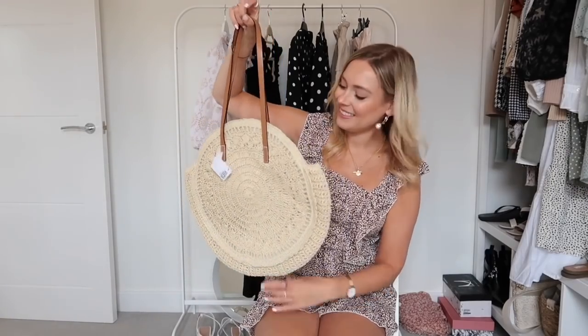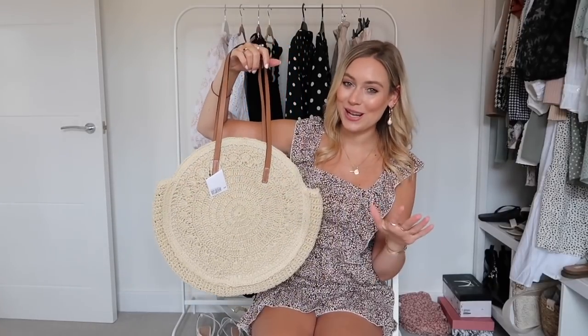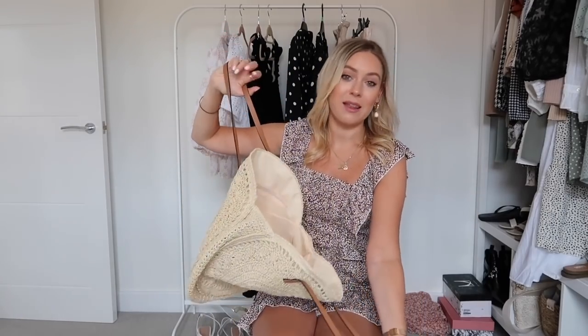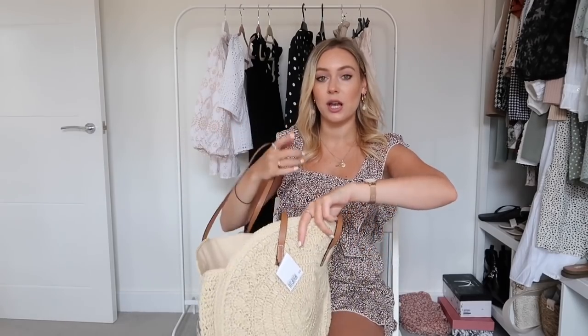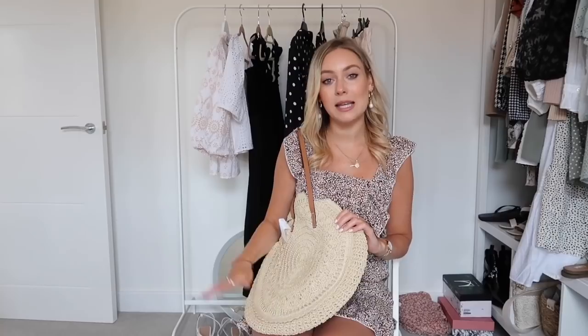I didn't check the size dimensions when I ordered the H&M version of the straw bag, so this is the H&M one — it's huge. It's a round straw style bag so we can still compare, but this one is massive. It doesn't have a popper, which is a downside for me as things could go everywhere. I do like that you can pop it over your shoulder and the detail is gorgeous, but it is just massive.